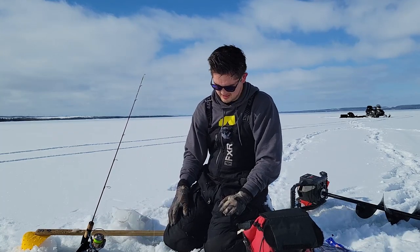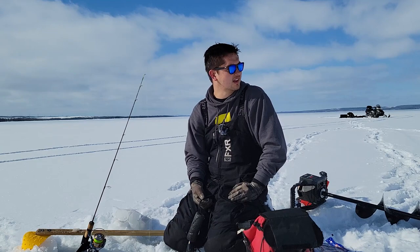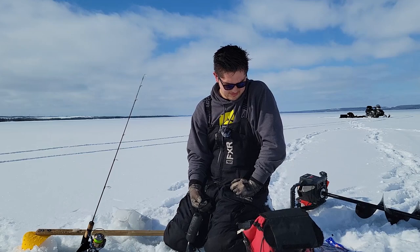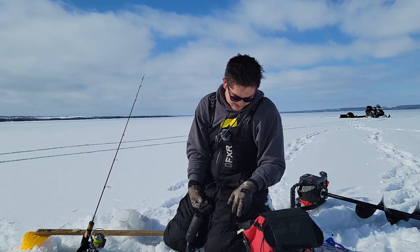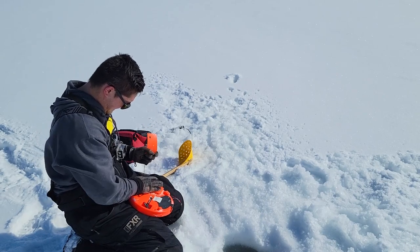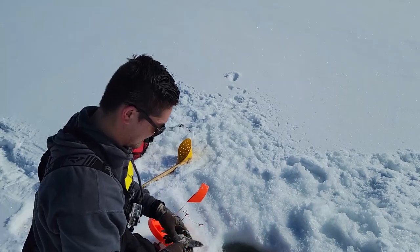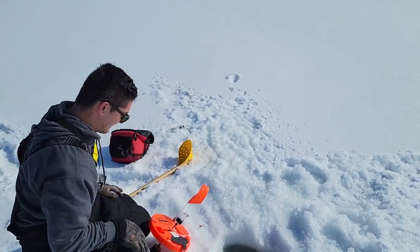Now we wait. That'll be my set line. I haven't decided if I want to do two set lines or jig actively, but we'll play it out. Hopefully this thing goes off by the time the sun drops - it's about two o'clock in the afternoon right now. For my second line I'm running a standard tip-up, your classic insulated tip-up, already rigged up with a quick strike. We're using a slightly different bait - still pretty big - just a big smelt I got from Superstore.